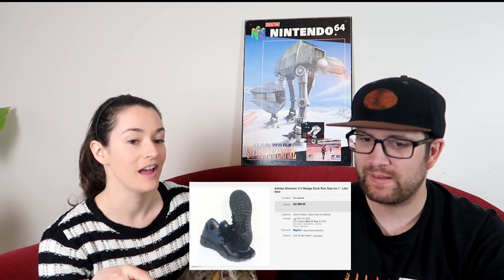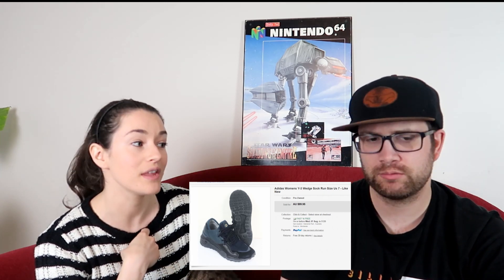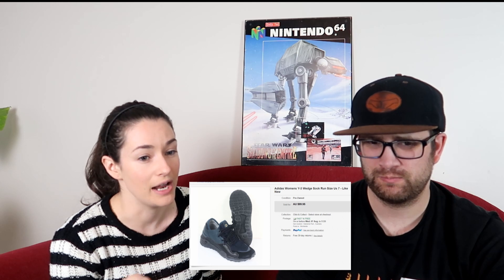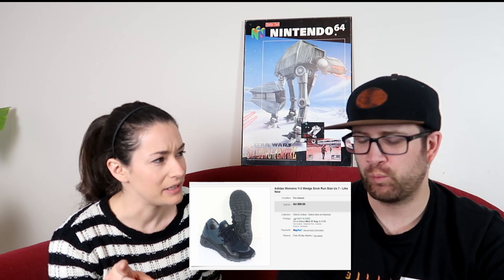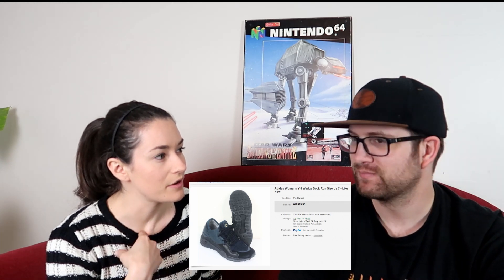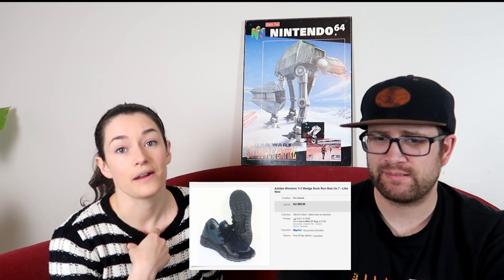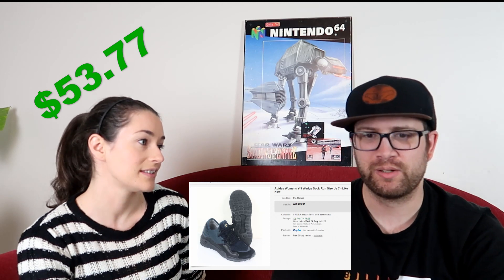We sold a pair of Adidas Y3 women's shoes, size 7. We had them for a bit longer — I thought they'd be a really quick flip — but they have sold. We picked them up for $8 and sold for $71. After fees of $9.23, we didn't pay postage as they went overseas — possibly to China or Hong Kong — so we made $53.77.